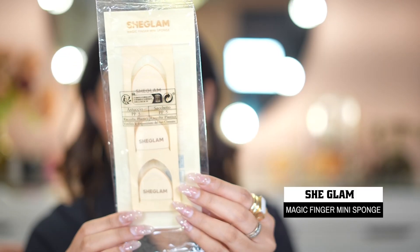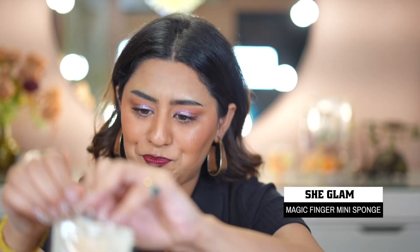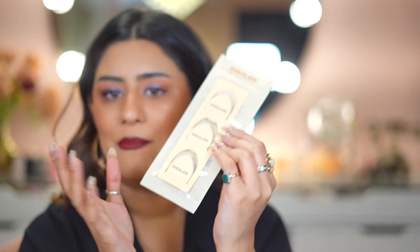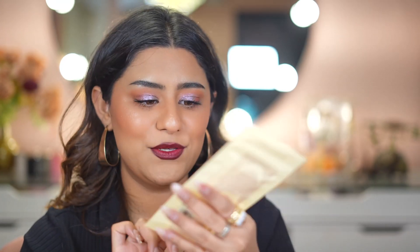Next I got the Magic Finger Mini Sponge — it's a stack of three and looks so cute. You can get this on Amazon too, but it looked so cute on the SheGlam website so I had to order it again because I'm a makeup lover. If I see makeup I'm like, oh my god I need that in my life. Next up I have this brush set.